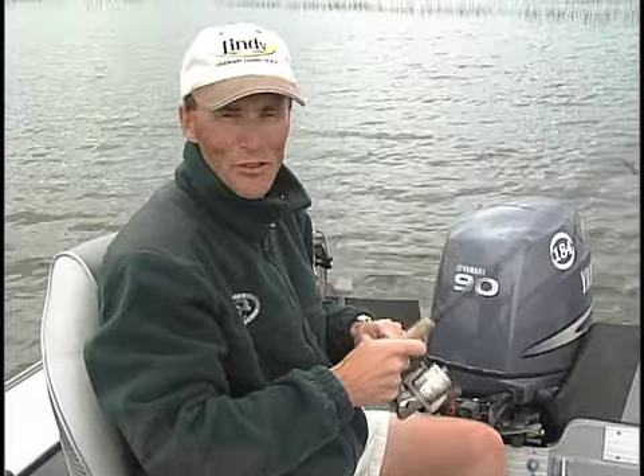Hi everyone, I'm Dick Beardsley. Welcome to the Fishing Scene.